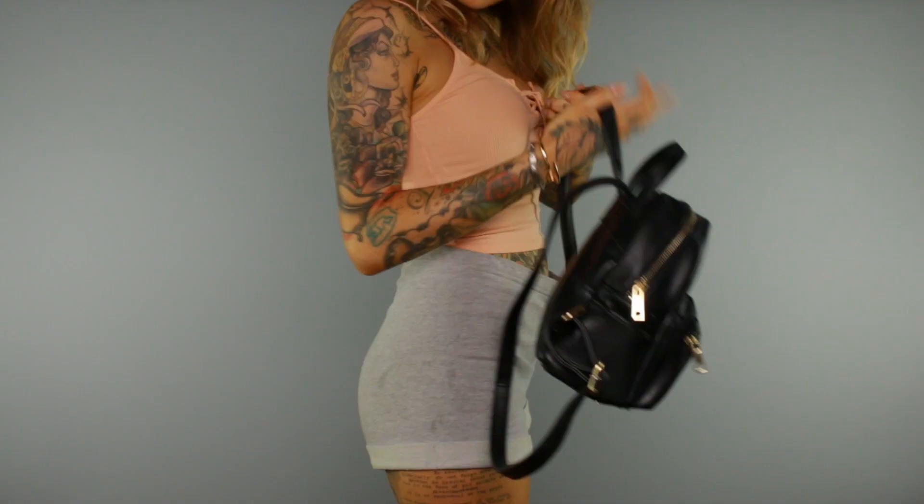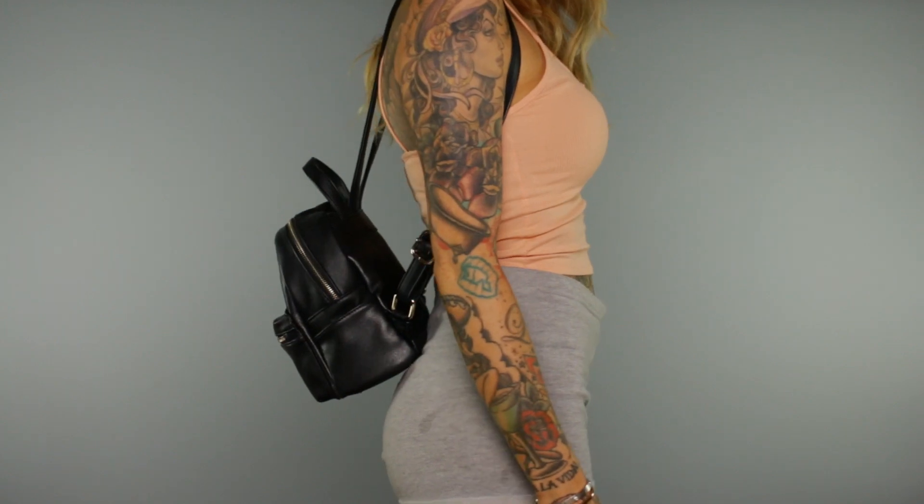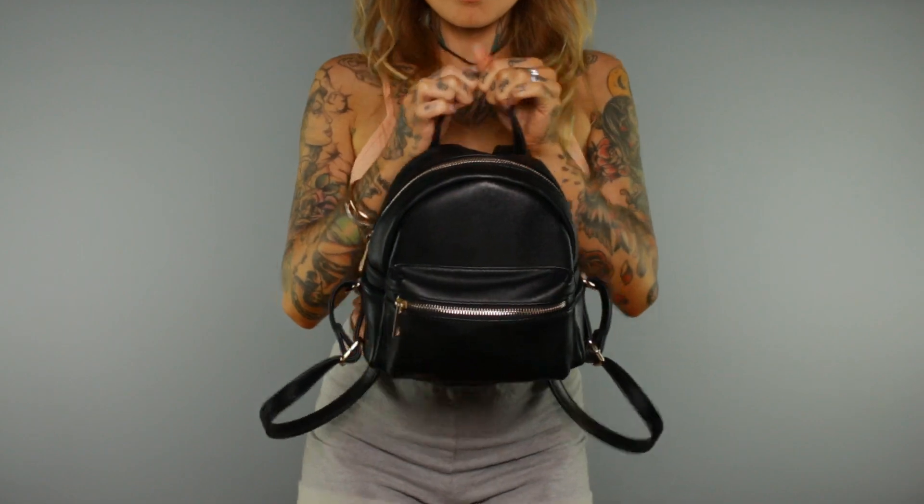Hey guys, so after my July favorites video a lot of you requested I do a what's in my bag with the backpack I showed, so that's what we're doing. This is the mini Sadie from Sole Society — I got mine on Nordstrom and it was $54.95.